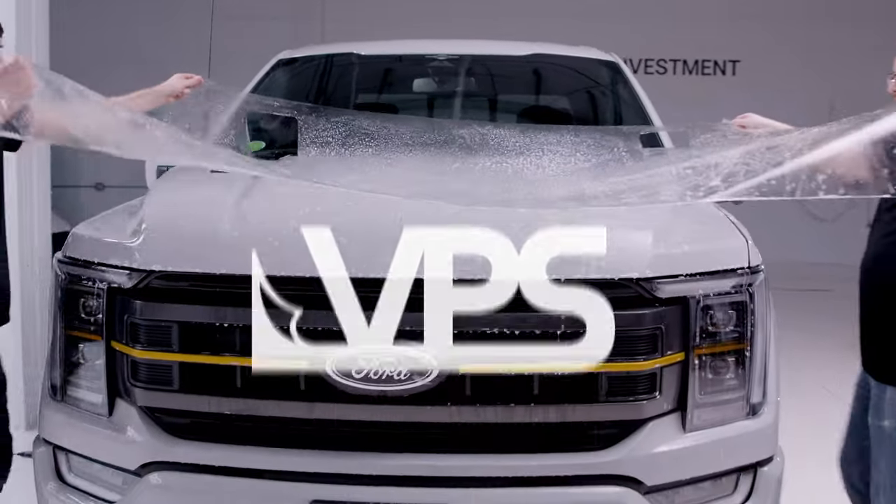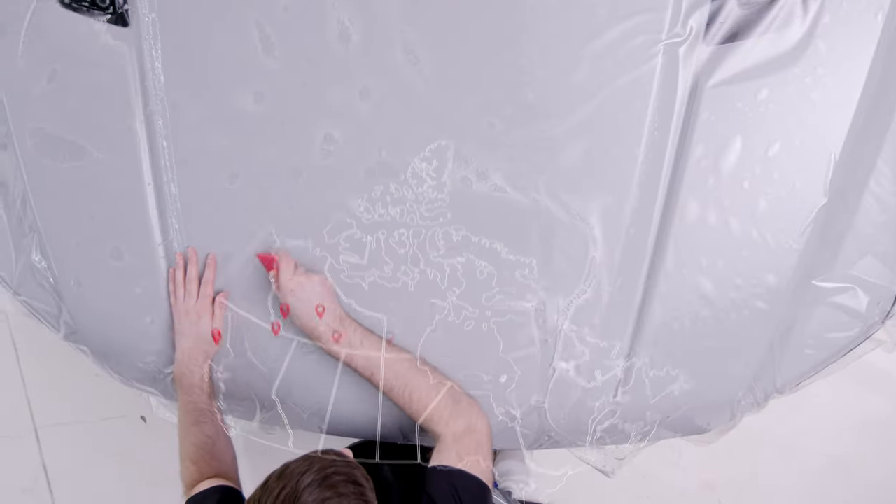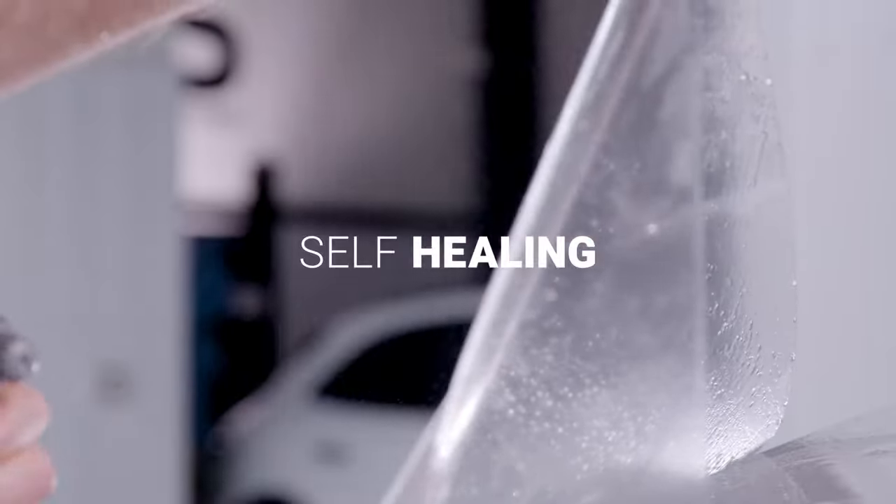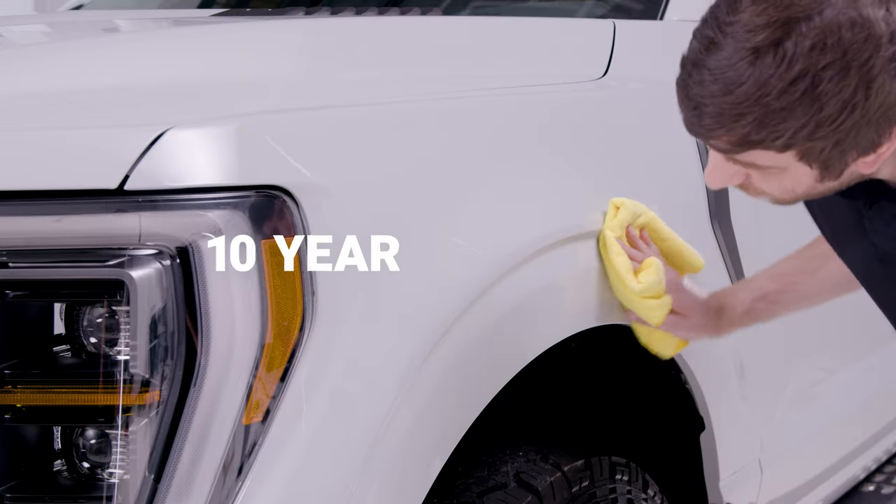VPS is a certified installer of SunTech paint protection film with locations across Canada. SunTech paint protection film is an optically clear, self-healing film backed by a 10-year warranty.